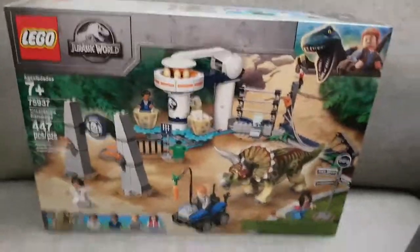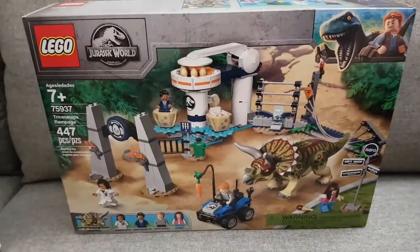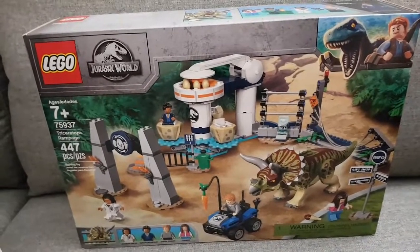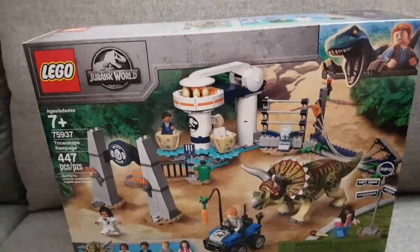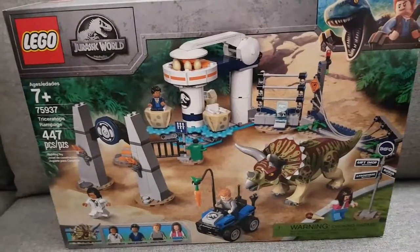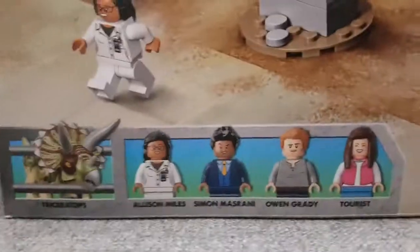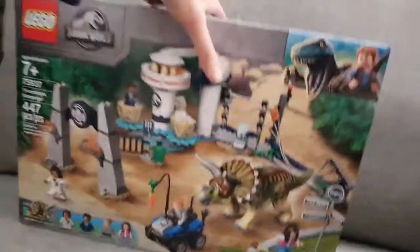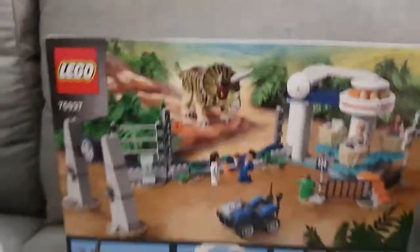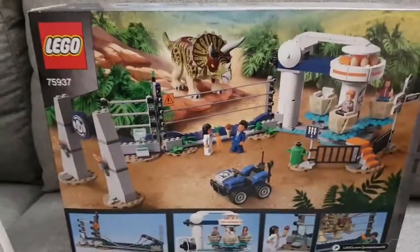The Sith Trooper is cool because if you've read the Phasma book, there's a character called Cardinal with red armor similar to hers. Next, I've been really into Jurassic World lately, so I picked up the Triceratops Rampage. I already have the junior T-Rex Breakout set, but I wanted more dinosaurs. This set comes with Owen, whereas the other comes with Claire, so now I have both main characters. Normally $80, it came out to about 32% off.